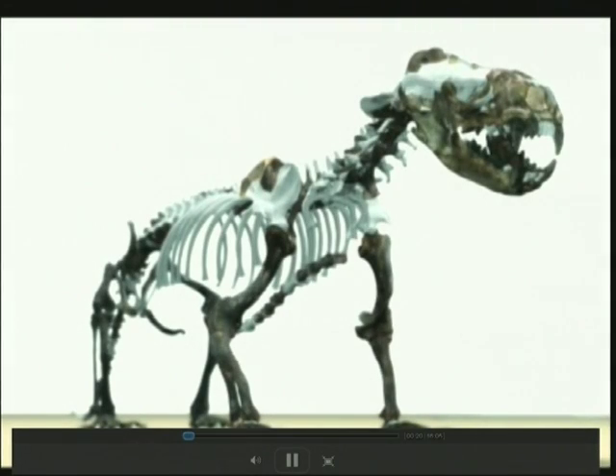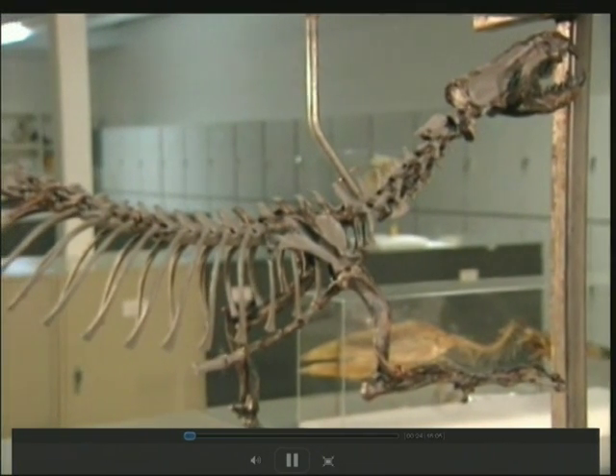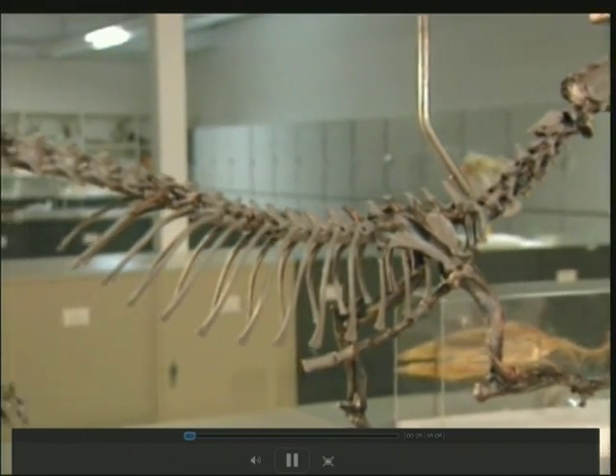And speaking of the high Arctic, this prehistoric creature was found in that chilly part of the globe. It's the first one ever found. What is it? Bringing you the wonders of planet Earth — this is Daily Planet.